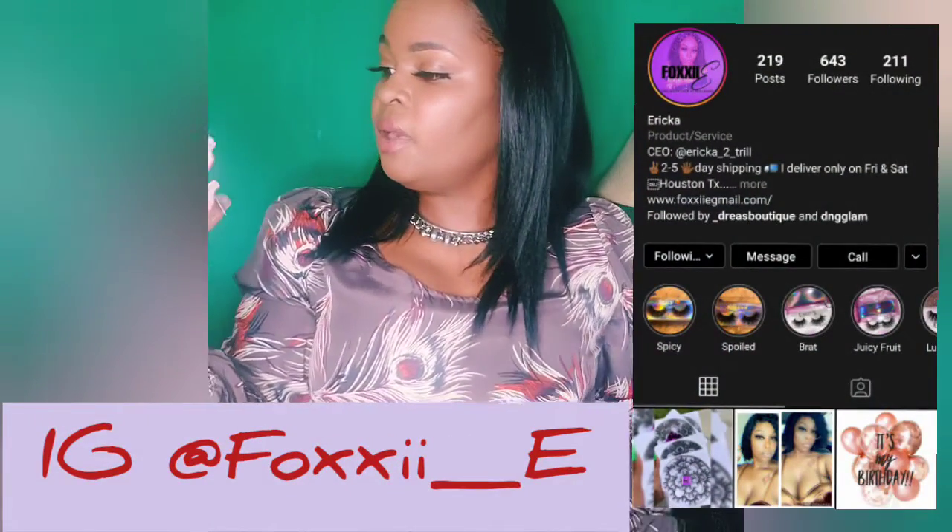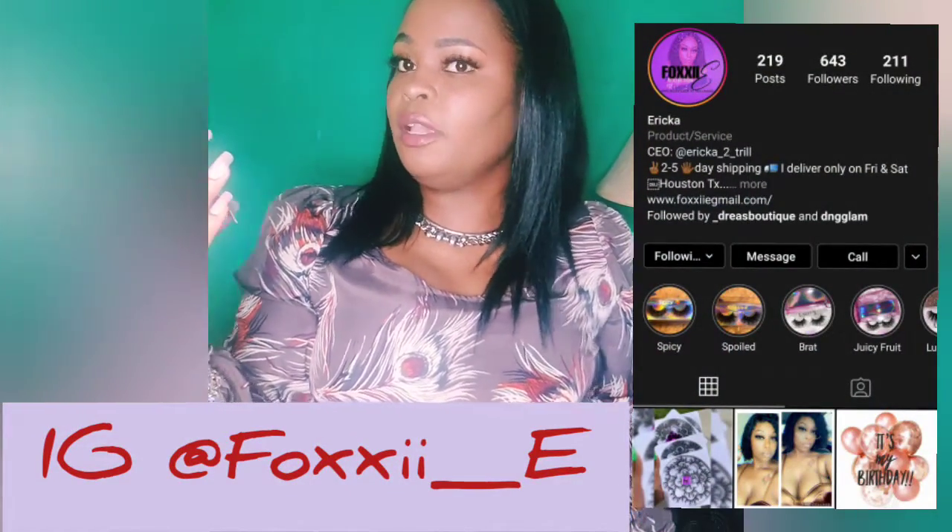This is Foxy Collection. Oh my God, look at her lashes! There is her Instagram, and I'm also going to put her Instagram information on this video so you can see it super clear. It is Foxy — F-O-X-X-I-I underscore E — Foxy Collection.